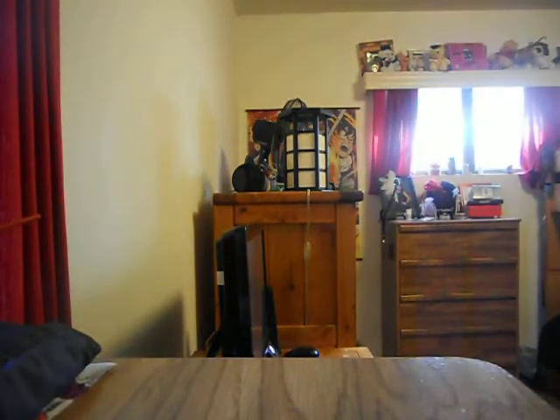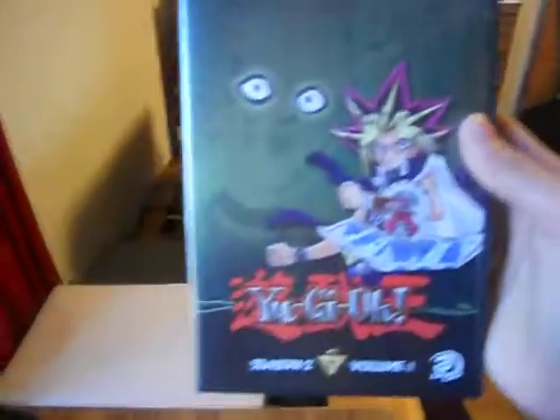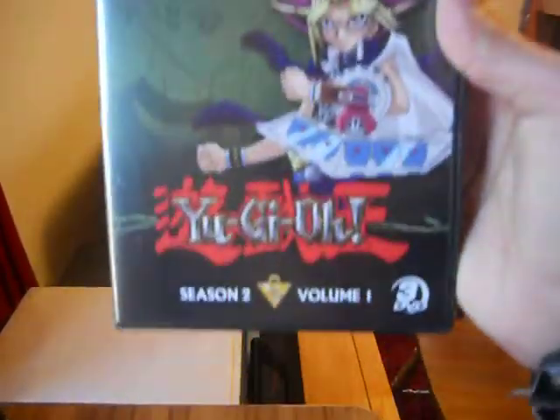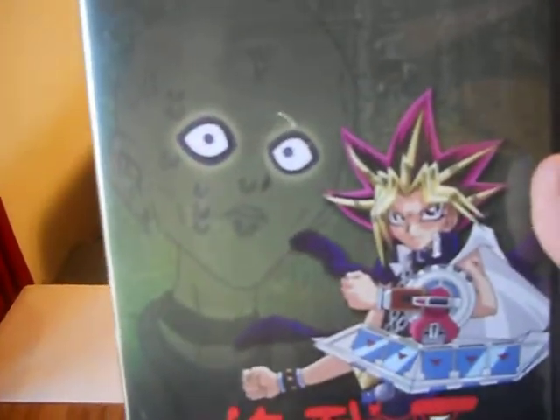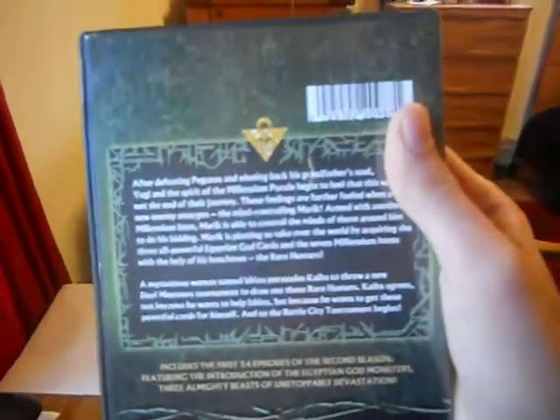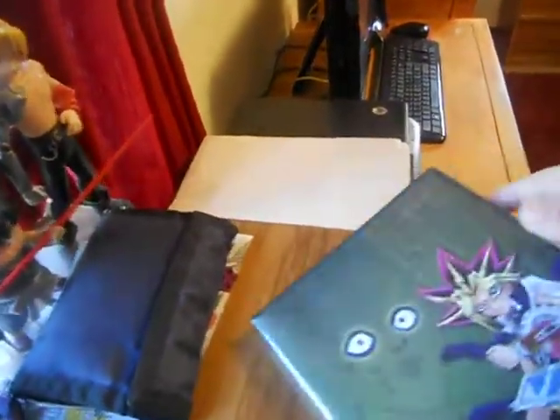Let me take him out of the case. So here's the first case, Season 2 Volume 1. It has Yami, Yugi, and the Silent One, I think was his name. I just finished watching all this stuff on Saturday, so it's all fresh in my mind. This has the first 24 episodes of the second season. All the discs are the same, no artwork or anything.